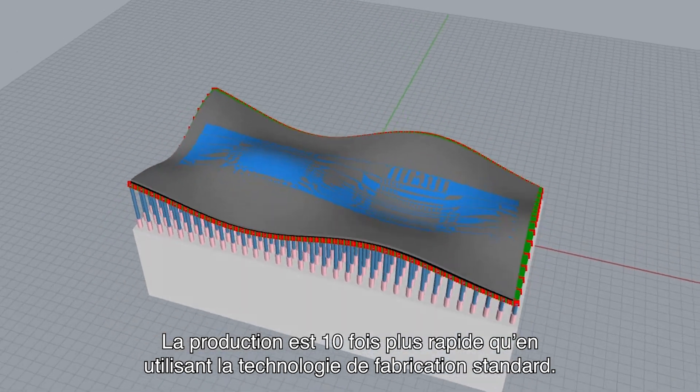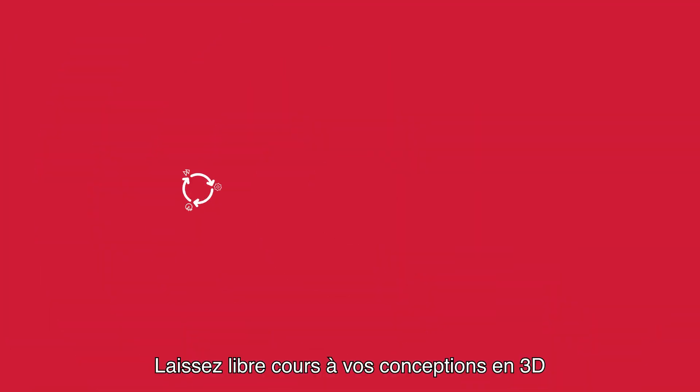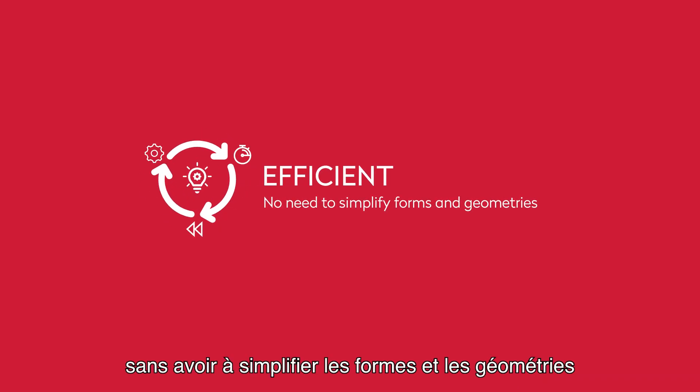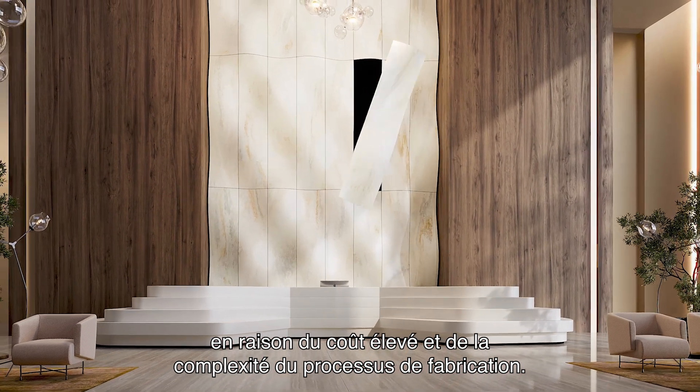Production is 10 times faster when compared to standard fabrication technology. Go wild with your 3D designs without the need to simplify forms and geometries due to high cost and complexity of the fabrication process.